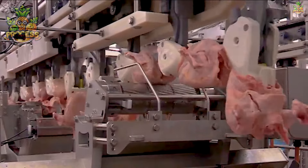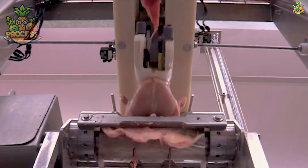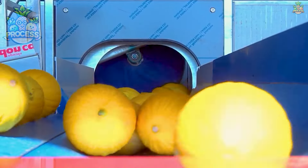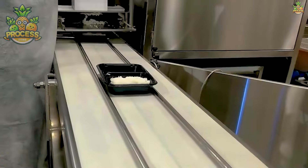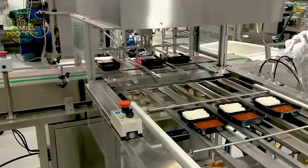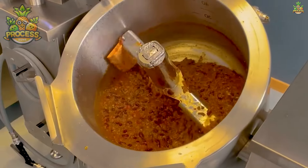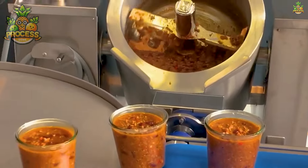From poultry processing plants to food manufacturing facilities, these machines play a crucial role in streamlining operations and meeting demand. Let's delve into the fascinating world of fruit cleaning lines. They're equipped with precision nozzles or depositing heads that allow for controlled and uniform distribution of ingredients, minimising waste and maximising efficiency. These depositors ensure consistent portion sizes and distribution, crucial for maintaining product quality and meeting regulatory standards.